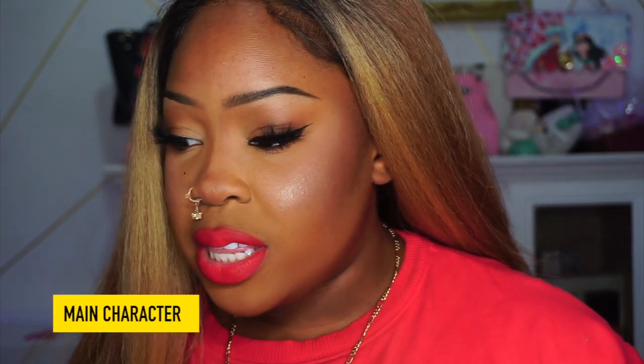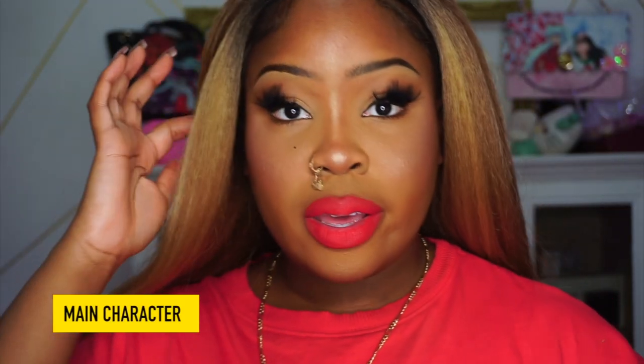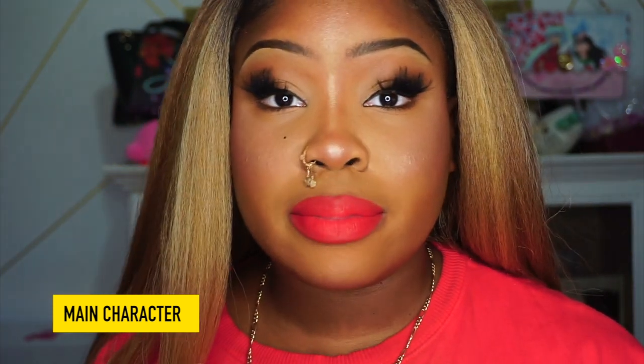Next is Main Character — a bright orange red. On camera it looks brighter than it actually is; in person it's a bit deeper on me. It's not bad, it almost matches my shirt. I think this would be a really good summer color — I'd wear it with braids or faux locs. It's definitely giving main character energy, bright and statement-making.